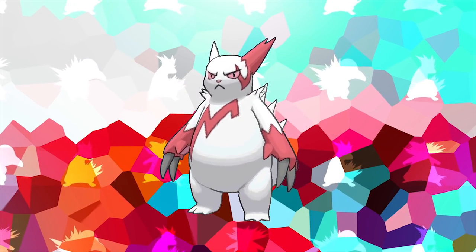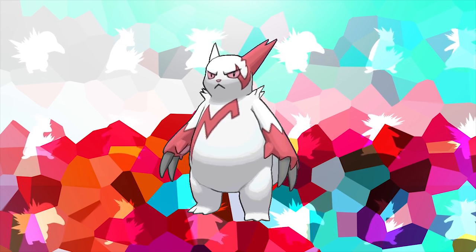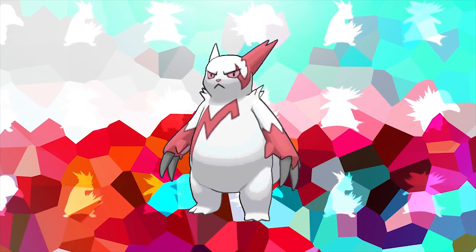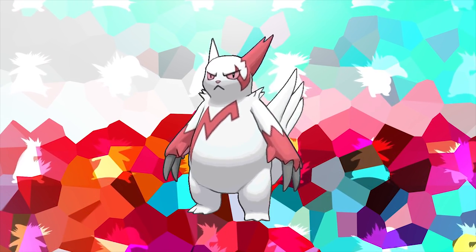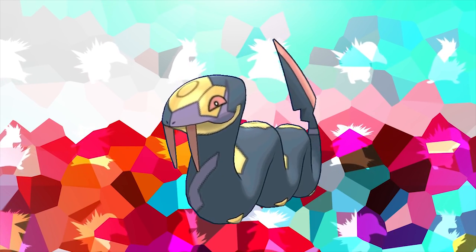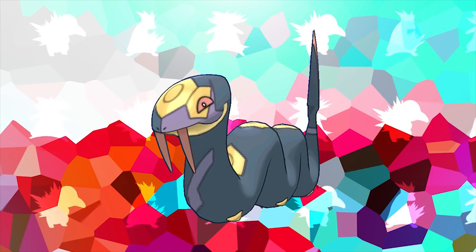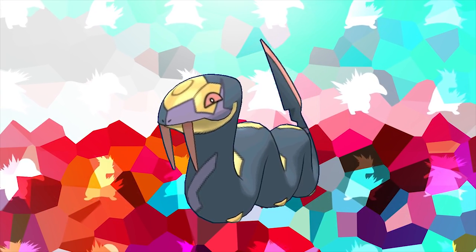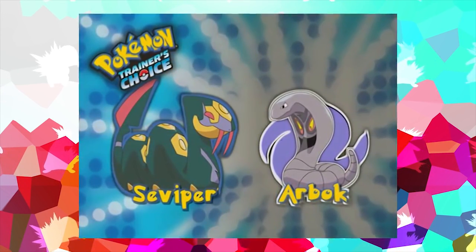Zangoose and its counterpart Seviper are both part of the Field egg group, which means they are capable of breeding with one another, despite the fact that in every single piece of Pokemon media it has been stated that they are sworn enemies. As part of a very famous anime error, Seviper was incorrectly referred to as an evolution of Arbok during the 'Who's That Pokemon' segment — also known as the Pokemon Trainer's Choice — during the Hoenn arc of the anime.